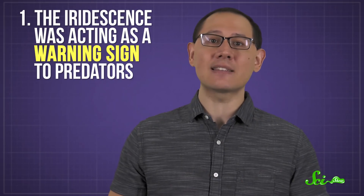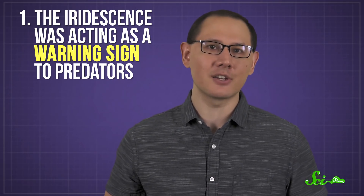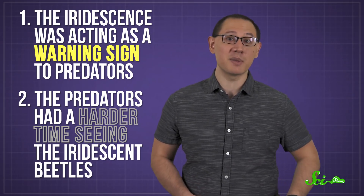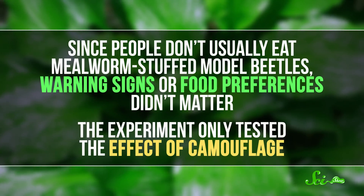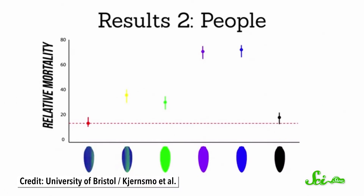They came up with two hypotheses to explain this. One: the iridescence was acting as a warning sign to predators, the way poisonous animals are sometimes brightly colored. Or two: the predators had a harder time seeing the iridescent beetles because they were better camouflaged. Since it's difficult to interview birds about their diet choices, they got a few dozen humans together and organized an Easter egg hunt for beetles. Since people don't usually eat mealworm-stuffed model beetles, warning signs or food preferences didn't matter — the experiment only tested the effect of camouflage. And the results were similar: the iridescent and black beetles were the best hidden.